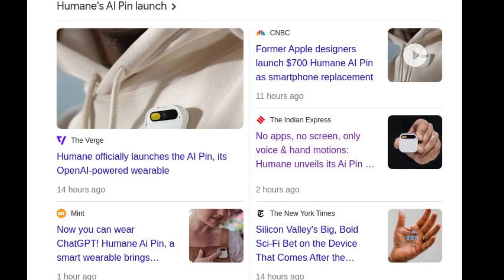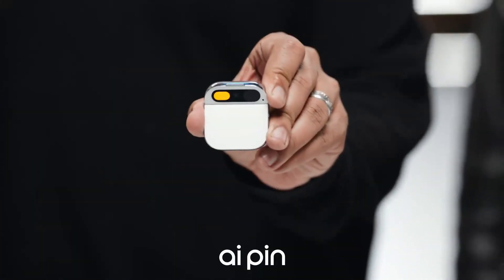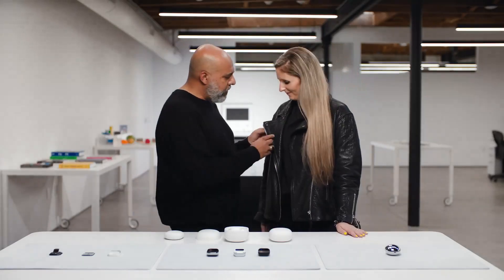US startup company Humane has officially unveiled the Humane AI Pin, an AI-powered device that aims to replace smartphones. The device is a standalone device and software platform built from the ground up with AI, meaning it does not need to be paired with a smartphone.